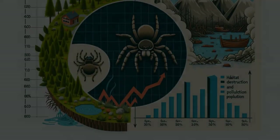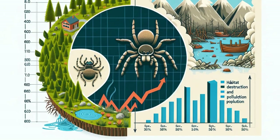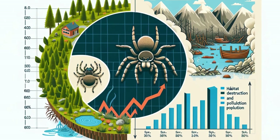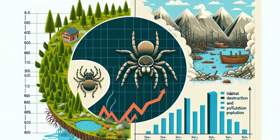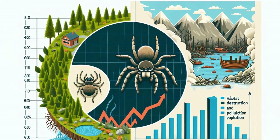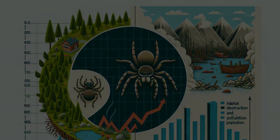Now, one might wonder about the conservation status of these spiders. Most wolf spider species are not currently at risk. However, they are not immune to the challenges of habitat destruction, pollution, and climate change. Preserving their habitats is crucial, not only for their survival, but also for the well-being of the many ecosystems they help sustain.